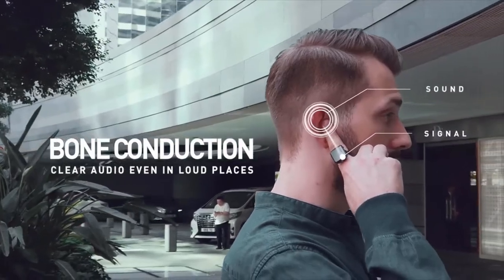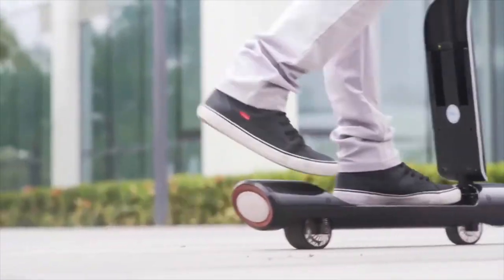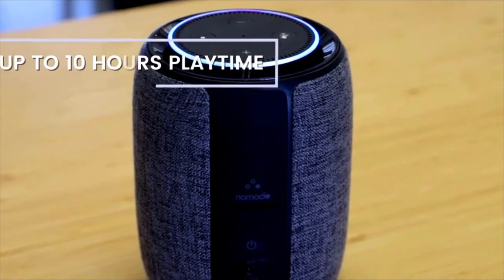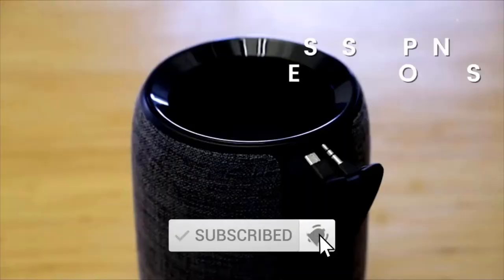Hi guys, welcome to Gadgets 360 Info. We love the latest technology — we are unashamedly geeky about it. We will tell you about the latest and coolest new stuff. Gadgets 360 Info is the coolest tech channel. You can find here the latest technology and lots of new gadgets. Please make sure to subscribe and hit the bell icon so you don't miss out on my future videos.